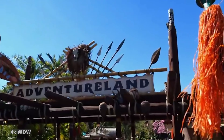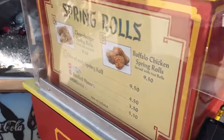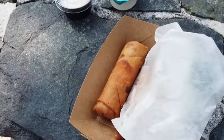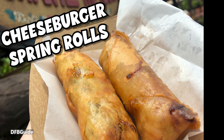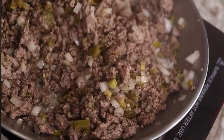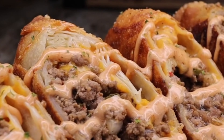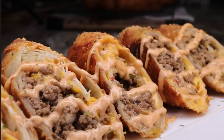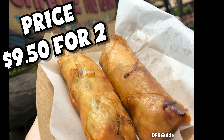Now we're going to head on over into Adventureland. You can find Cheeseburger Spring Rolls at the Adventureland Egg Roll Wagon. The spring rolls here are to die for — they are a must-get savory snack in Magic Kingdom. This unique snack is filled with familiar flavors that even the pickiest of eaters are going to love: minced ground beef and melted cheese, just like a cheeseburger, but inside a fried shell. If this snack is on your must-try list, we recommend hitting this place first because they get busy and may sell out. You can get two of these Cheeseburger Spring Rolls for $9.50.